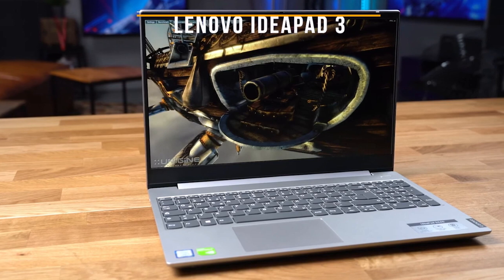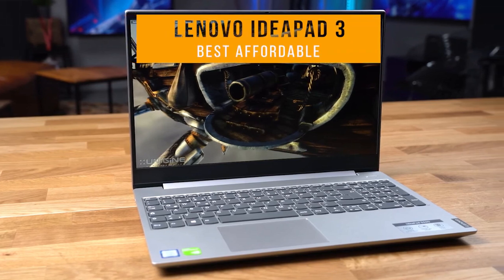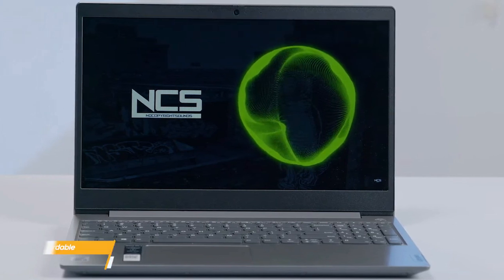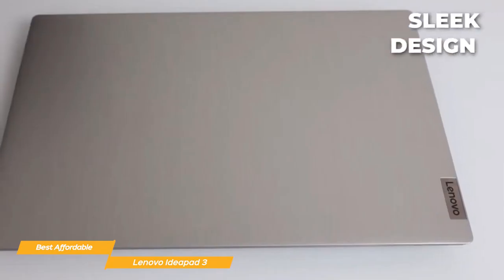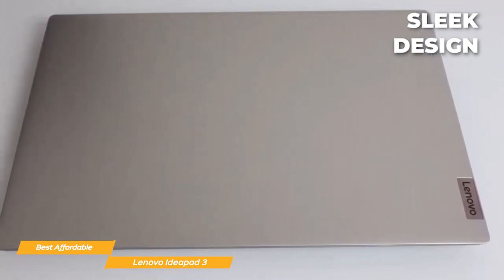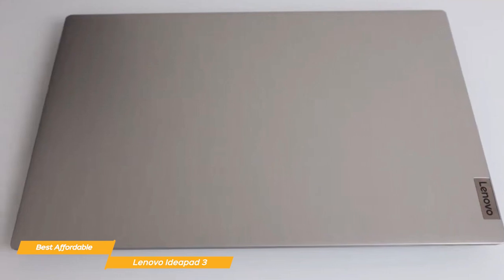Last on my list is the Lenovo IdeaPad 3, my choice for the best affordable student laptop. Students need a reliable laptop that won't break the bank, and Lenovo has nailed it with the IdeaPad 3 — it's affordably priced and gives you a solid bang for your buck. It's sleek, compact, and lightweight, so it'll easily fit into your backpack and won't weigh you down as you're rushing across campus. But don't let its size fool you — under the hood, the IdeaPad 3 packs a punch.